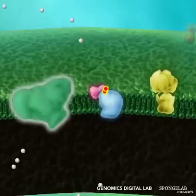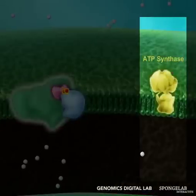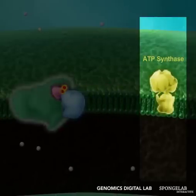The only way protons can flow out is through ATP synthase. Like a hydro-generator, protons are forced through ATP synthase causing it to spin.